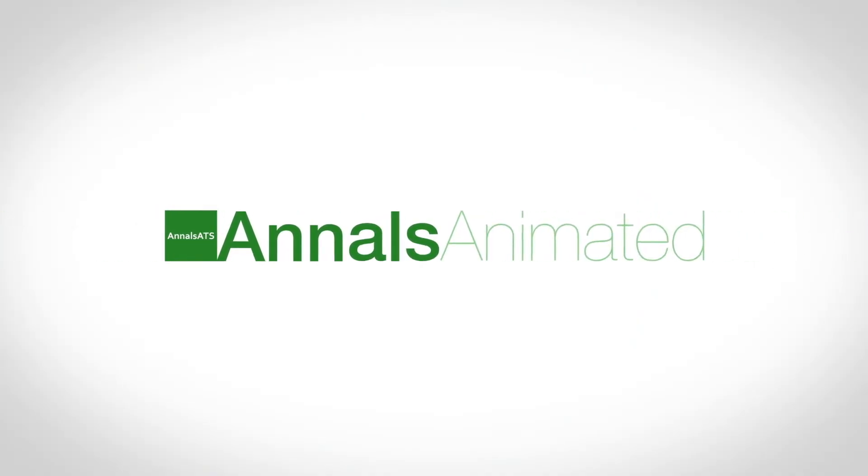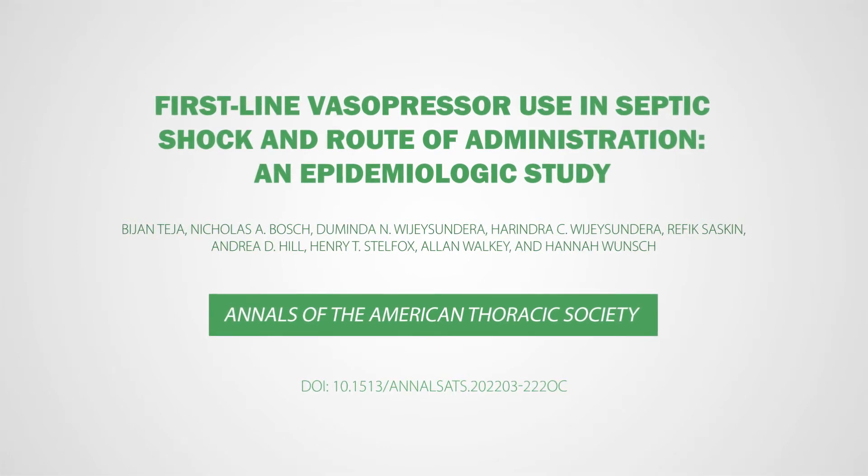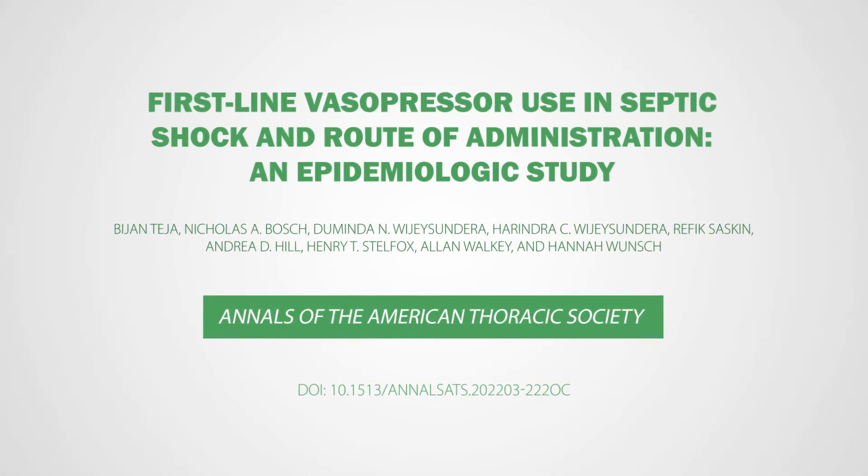Welcome to Annals Animated. Our video will look at an important paper in the Annals of the American Thoracic Society. Here we discuss first-line vasopressor use in septic shock and route of administration, an epidemiologic study, by researchers from Canada and the United States of America.